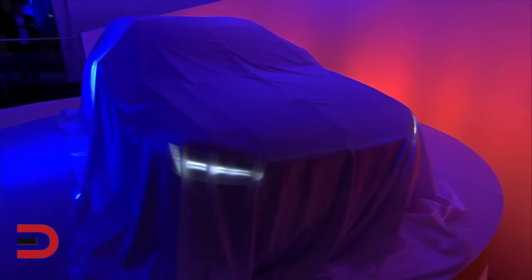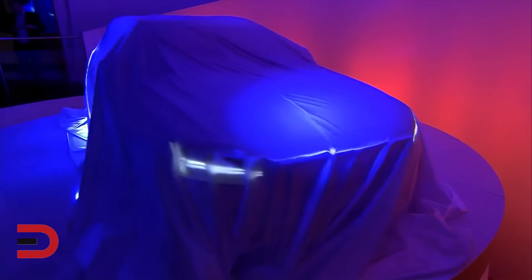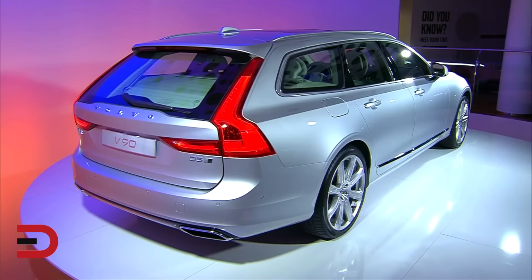Everyman Driver Nation, the eagerly awaited Volvo V90 was revealed today, February 18th in Stockholm, Sweden. The stylish and versatile V90 is the latest in the luxury car maker's top-of-the-line 90 series, sitting alongside the award-winning XC90 SUV and the recently launched S90 luxury sedan.